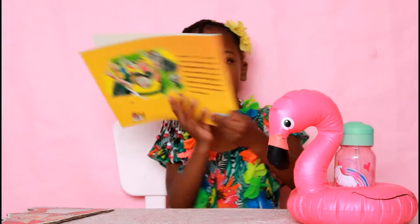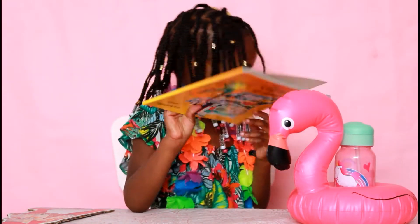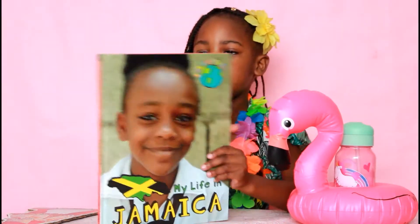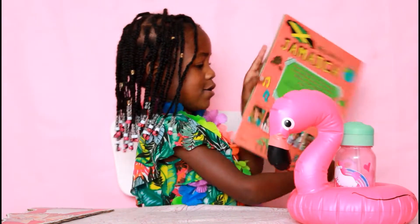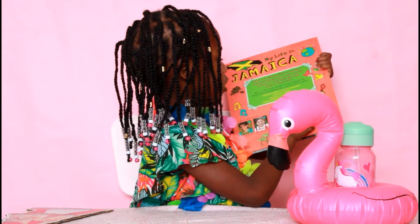I got a Jamaican book, it's all about Jamaica. That's where my family is from. And another book — it has this pretty girl, and she's just right here, look, she is just right here.